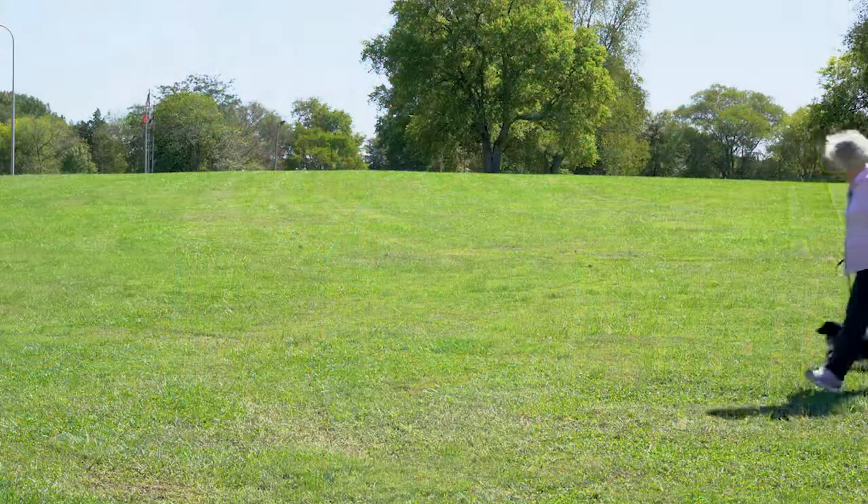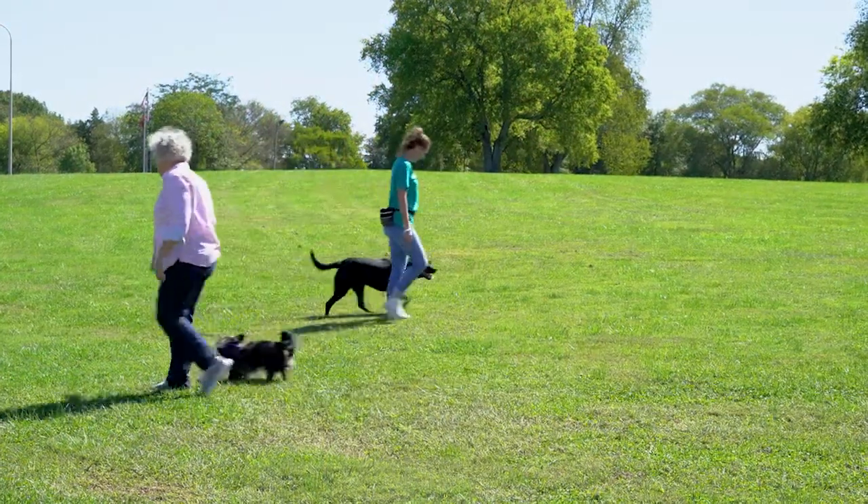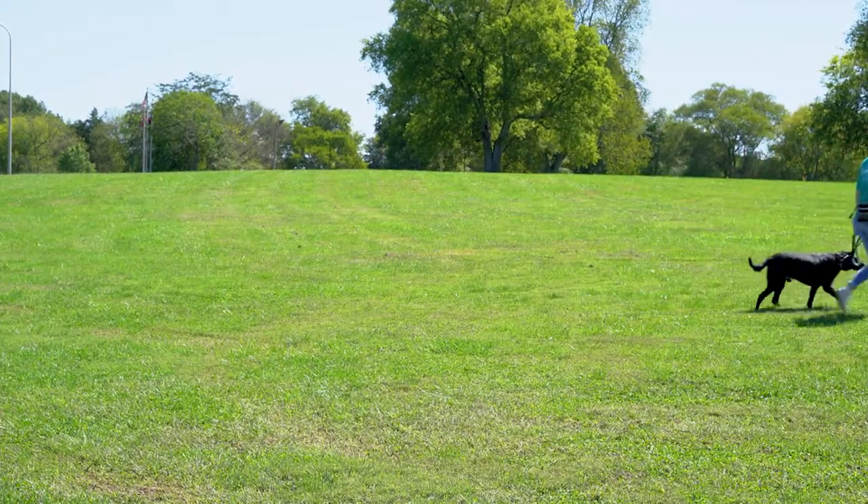Though having your dog walk in a perfect heel all the time sounds really great, remember that allowing a dog to sniff and perform natural dog behaviors while out on walks gives them the opportunity to decompress and engage with their environment. Take time daily to let them walk wherever their nose leads them or let them off leash in a safe, enclosed area to sniff. This will help tire your dog out and make for a happier, healthier dog.